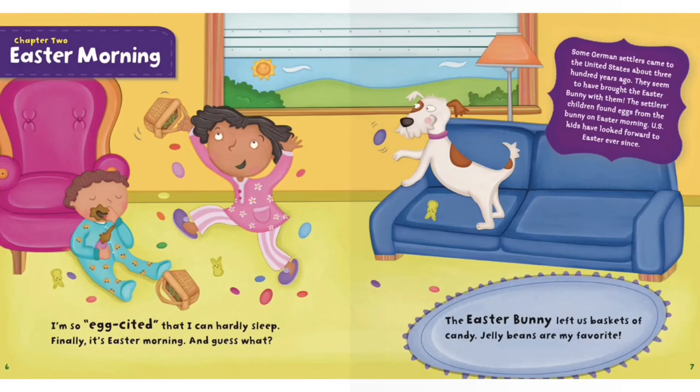Chapter 2: Easter Morning. I'm so excited that I can hardly sleep. Finally, it's Easter morning and guess what? Some German settlers came to the United States about 300 years ago. They seem to have brought the Easter bunny with them. The settlers' children found eggs from the bunny on Easter morning. U.S. kids have looked forward to Easter ever since.